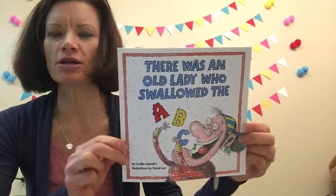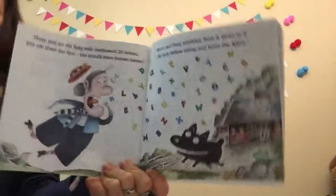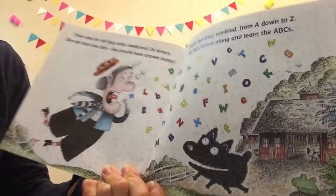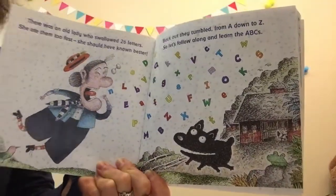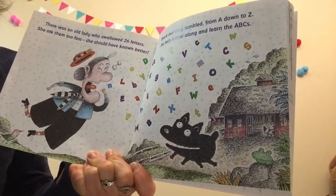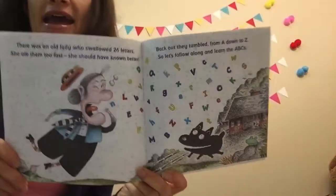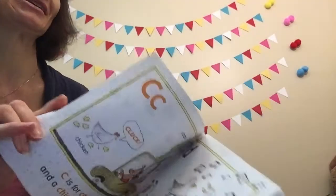There was an old lady who swallowed the ABCs. There was an old lady who swallowed 26 letters. She ate them too fast — she should have known better. Back out they tumbled from A down to Z. So let's follow along and learn the ABCs. Oh boy, how silly!